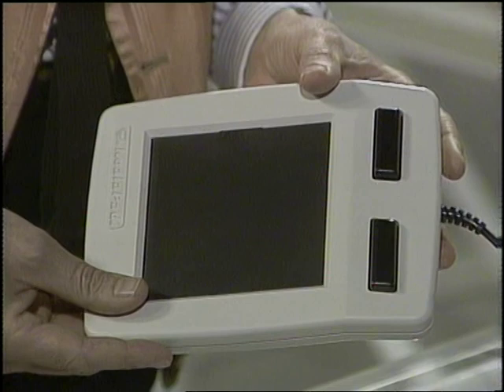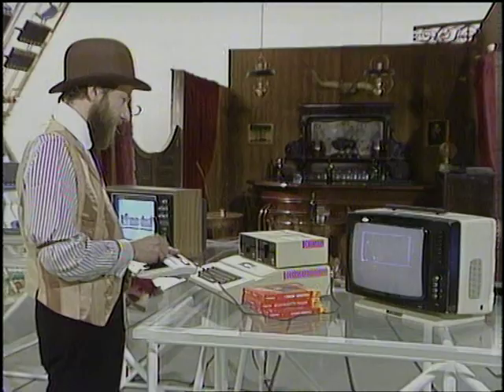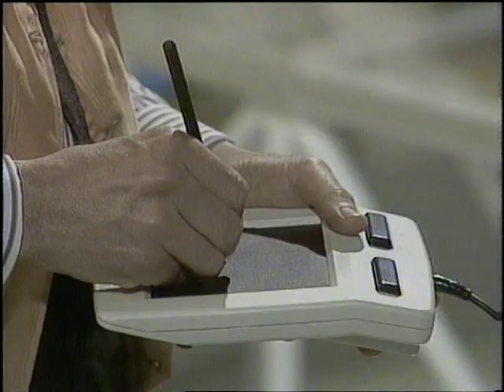This pad I was using a moment ago is the Koala Pad, an American product distributed in the UK by Soft Cell. It's one of the most exciting extras you can plug into a home micro. At the moment there are versions for Commodore 64, VIC-20, Atari and Apple computers. The Commodore 64 version costs about 85 pounds and includes the excellent software which you see here running on an Apple. The Commodore 64 version comes on a plug-in cartridge, so you don't need a disk drive. The Koala Pad completely eliminates the ridiculous QWERTY keyboard, and since two buttons and a pencil are all that's required to operate it, even very young children can use it.